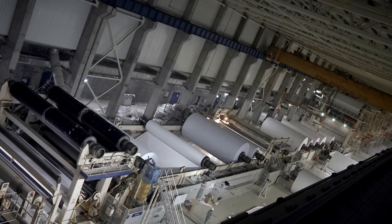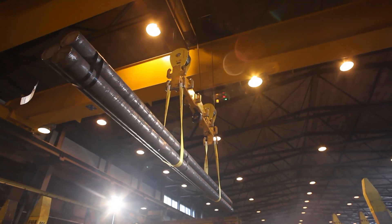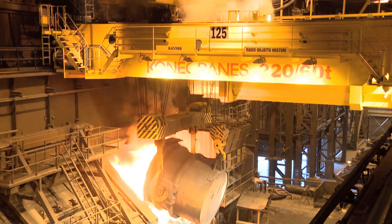Today's crane owners face a variety of challenges: rising maintenance costs, changing production needs, an aging crane fleet, and rigid safety standards.